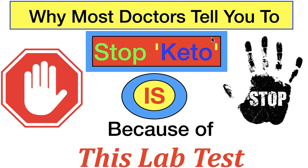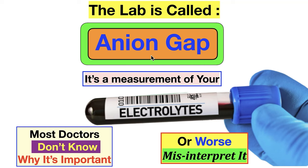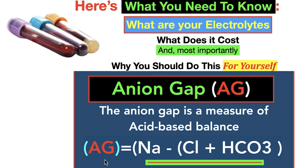This is the lab why most doctors will tell you to stop keto. It's a misunderstanding, if you ask me, but we'll go in very deep. Because of this lab — the anion gap — it's a measurement of your electrolytes. Most doctors don't know why it's important, or worse, they misinterpret it. So here's what you need to know.